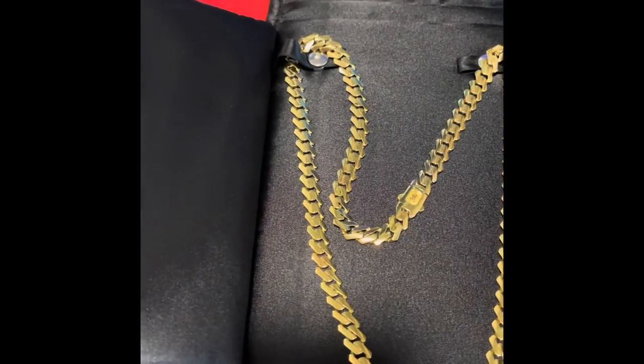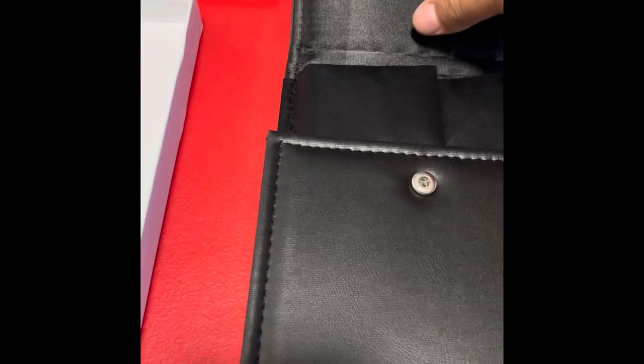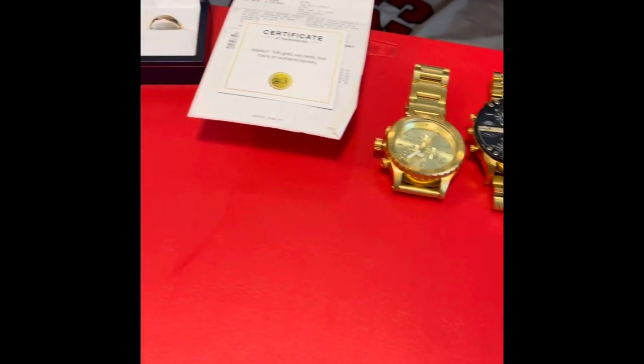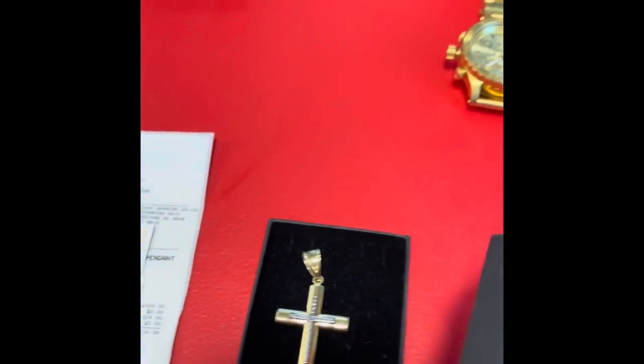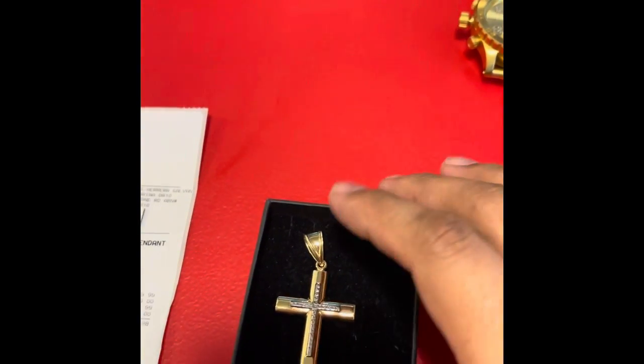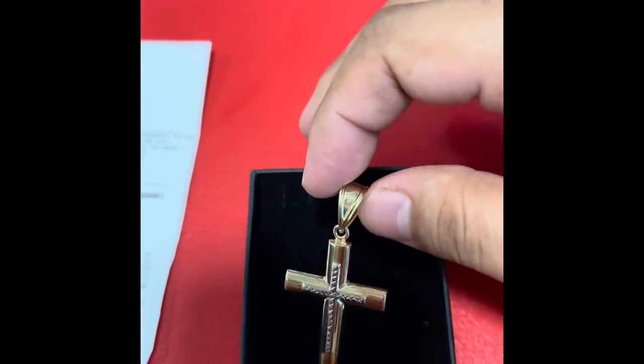Appreciate it. So let's move on now. We have the pendant here — and the pendant too, because I was feeling like it's a nice chain but I need a pendant. So we have a little beautiful cross — there we go, beautiful nice cross.